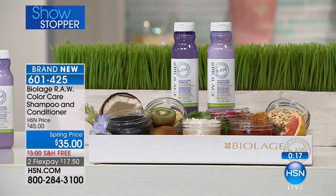There you go. And remember — you can do a flex pay and get free shipping and handling. Anna, thank you so much. What a great product. And remember RAW stands for real, authentic, and wholesome — which is so nice to get something like this for your hair.